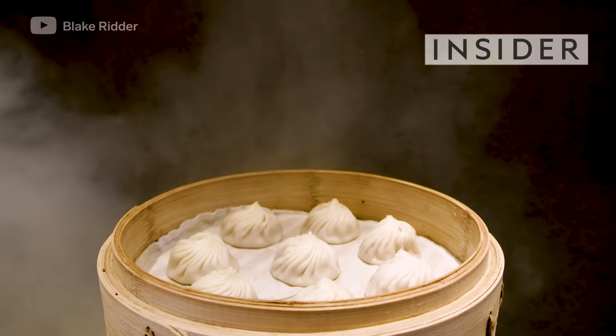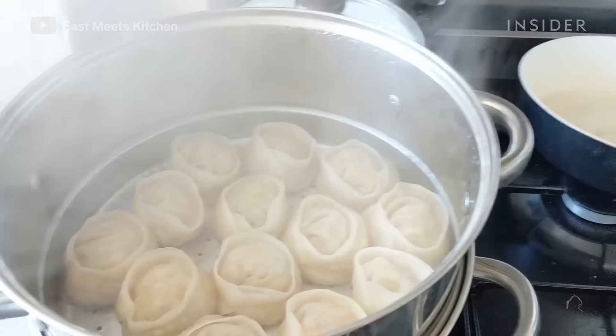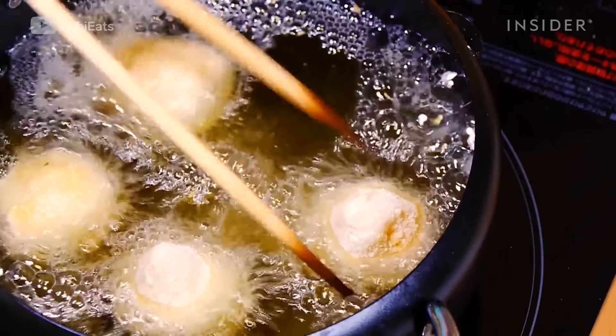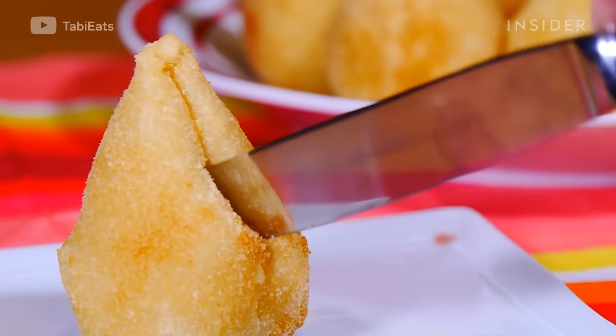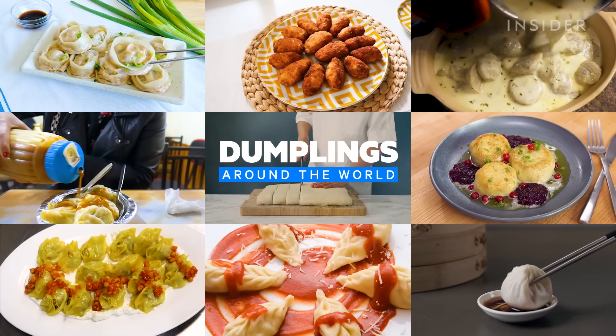No matter where you're from, you probably grew up eating dumplings in one form or another. You might steam them, boil them, fry them, or bake them. And let's not forget the endless options of fillings. Here are 23 dumplings from around the world.